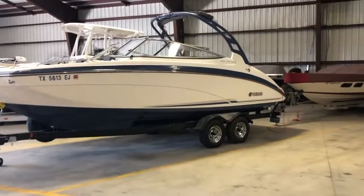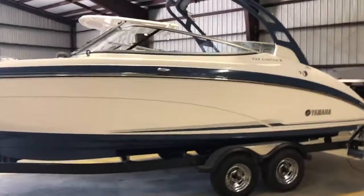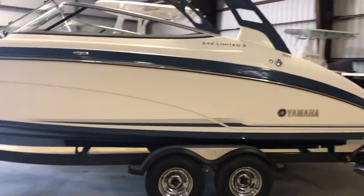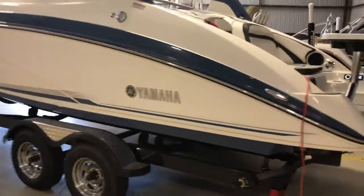Here we have the 2018 Yamaha 242 Limited S with less than one hour on it. This boat is basically new, although it has been titled.